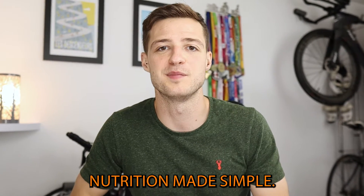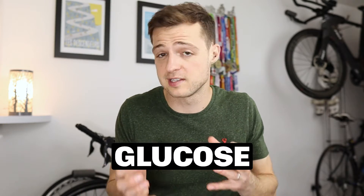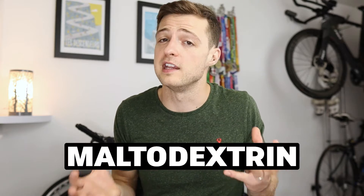In today's video of Sports Nutrition Made Simple, we're going to go over maltodextrin, which is an absolute powerhouse for energy and sports performance. We've previously talked about glucose and how it's so important, and maltodextrin is more of that sweet, sweet goodness.